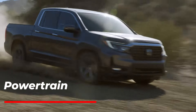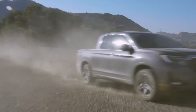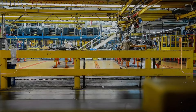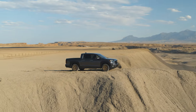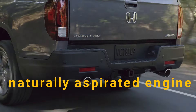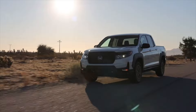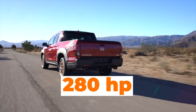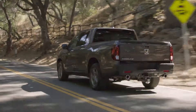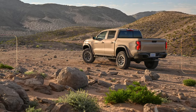Now let's discuss the powertrain of the Honda Ridgeline. This model comes with only a single powertrain, which can be a problem especially these days when manufacturers offer a variety of different power levels. With the Honda Ridgeline, you don't have this customization. The Ridgeline comes with a naturally aspirated 3.5-liter V6 engine, and there is no option to improve the power numbers, which stand at 280 horsepower and 262 pound-feet of torque. These are good numbers, but not as good as the competitors.